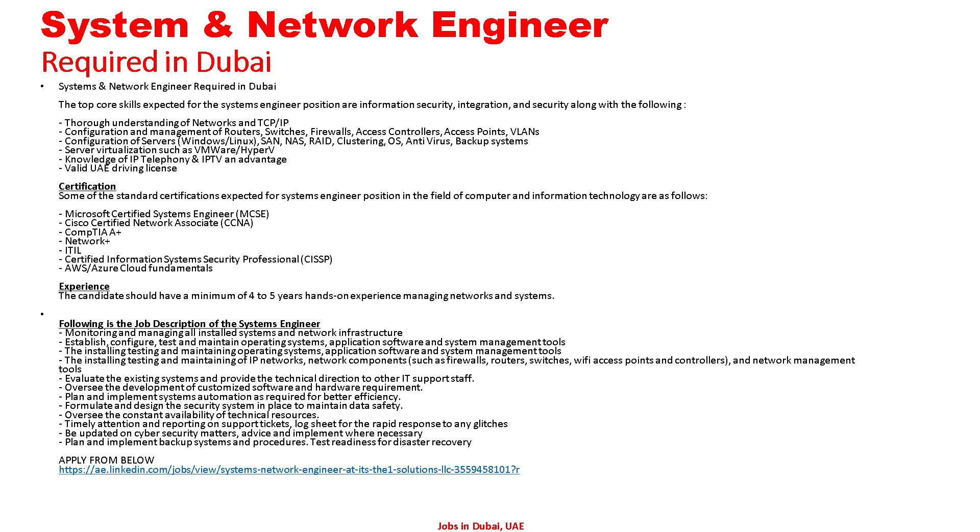Additional certifications: CompTIA A+, Network+, ITIL, CISSP, AWS and Azure cloud fundamentals. The candidate should have a minimum of four to five years of hands-on experience managing networks and systems. Job description: monitoring and managing all installed systems and network infrastructure; establishing, configuring, testing and maintaining operating systems, applications and system management tools; installing, testing and managing IP networks, network components such as firewalls, routers, switches, Wi-Fi access points and controllers, and network management tools; evaluating existing systems and providing technical direction to other IT support staff; overseeing development of customized software and hardware requirements.